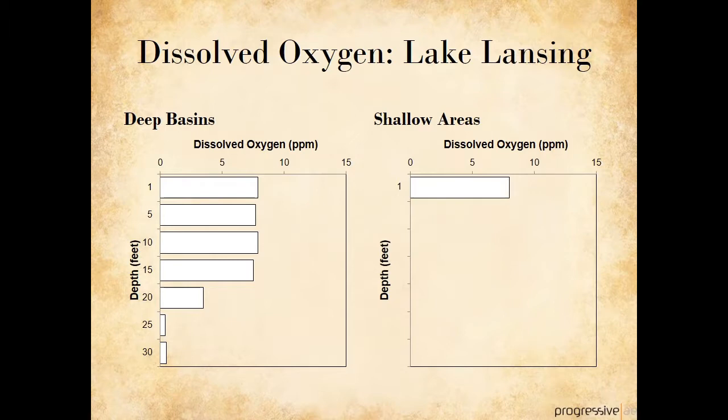Like with water temperature, Lake Lansing is a hybrid of its deep basins and shallow areas. The deep waters of the hypolimnion are nearly oxygen depleted. The shallow portions of the lake have high oxygen levels. Thus, Lake Lansing is suitable for warm water fish, like bass and bluegills, that tolerate the warmer temperatures and slightly lower oxygen concentrations.